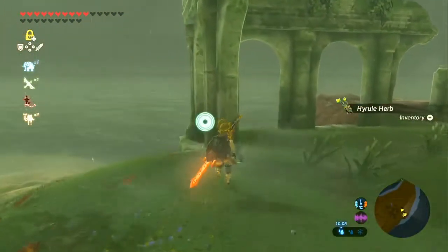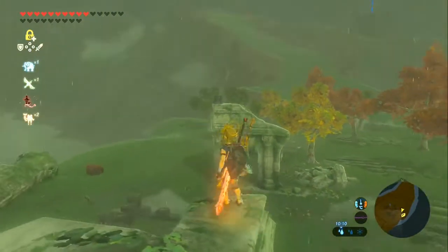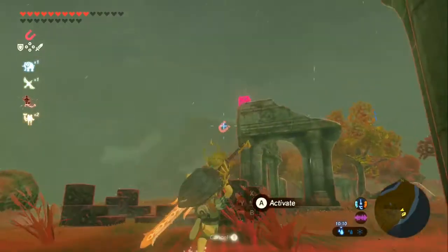This is a cube puzzle - oh, I have to do more climbing. At the top of those ruins, of course. Actually you don't even need to climb, you just grab it. That works.